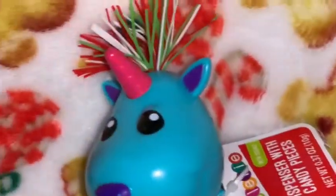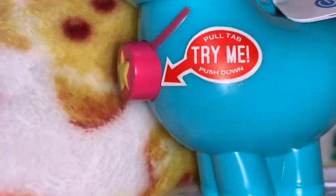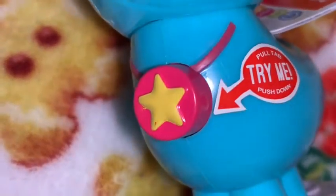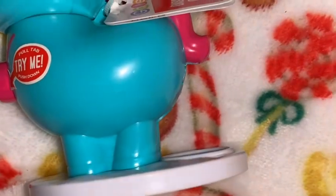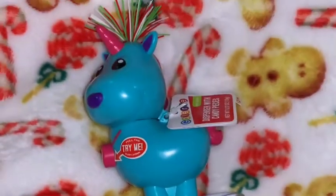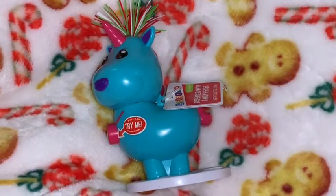I got this little unicorn candy dispenser — look how cute she is! If you push the little star on the front of her little necklace, she'll poop out a piece of candy onto the little tray. So I got a candy-pooping unicorn! I thought that was really sweet — I got this in my stocking.